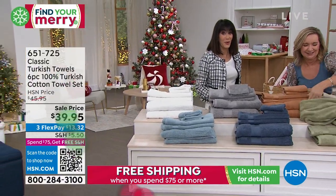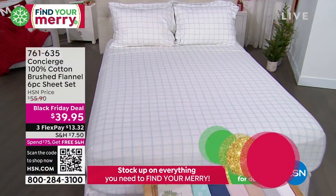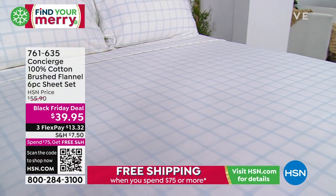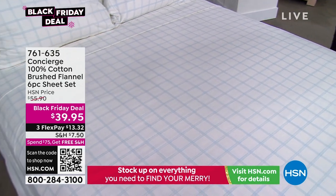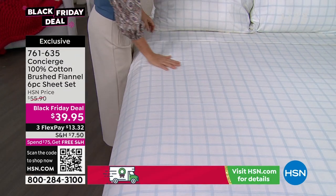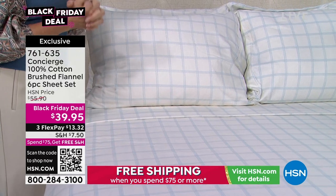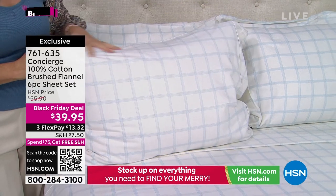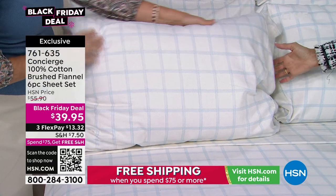We're going to move right on into the flannel sheets. I just came back from our family home in North Carolina — we went to Blowing Rock and it was like 20 degrees at night. I could have used these beautiful sheets. What I love about our flannel sheets: they're soft, they're warm, but they're not too heavy. They are 100% cotton and have that wonderful soft brushed feel. You can see the beautiful four-inch hem, and you have a deep pocket on your fitted sheet.